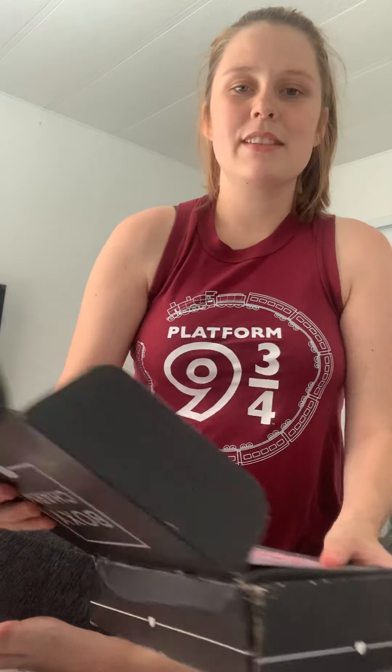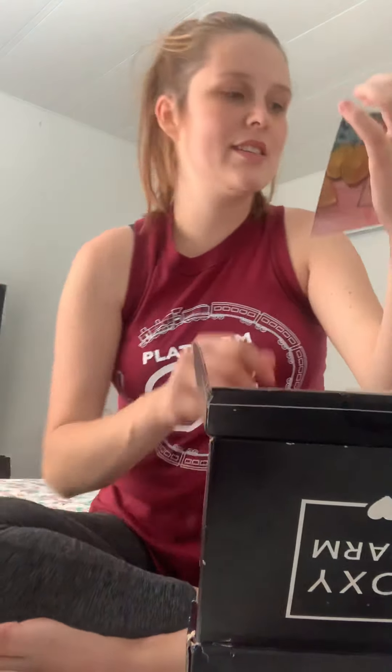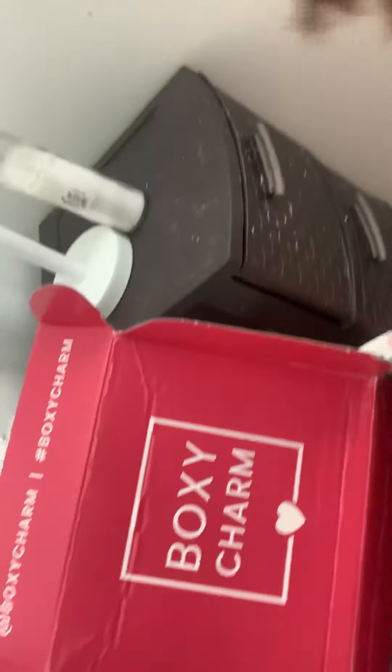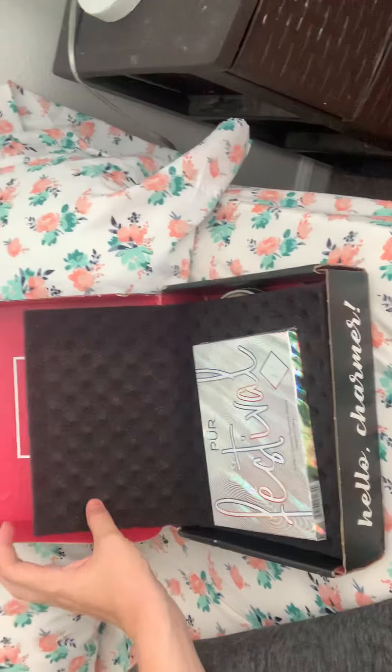Inside the box looks like this — Boxycharm Sunshine, and I got variation 36. For those of you who know about Boxycharm, you know about the variations. I'm gonna bring you guys over here so you can see. I'm already not happy because I can see one of the things, but anyway, here's everything.